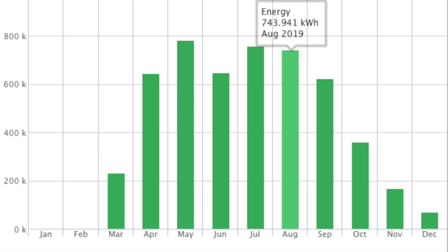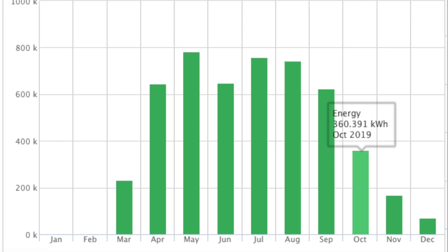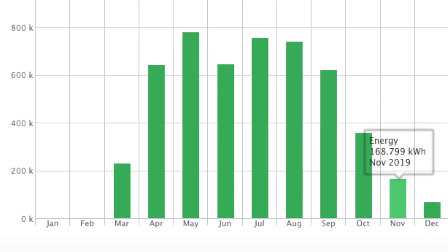Looking at our solar production graph from our SolarEdge app, we can see a gradual decrease in production from August to September, and then a big drop between September and October. In September, fog would burn off during the course of the day, whereas fog and other atmospheric conditions were far more persistent during October, meaning very little light was getting through. From October to November we see another big drop, largely due to the grey, dreary, gloomy weather we experienced.